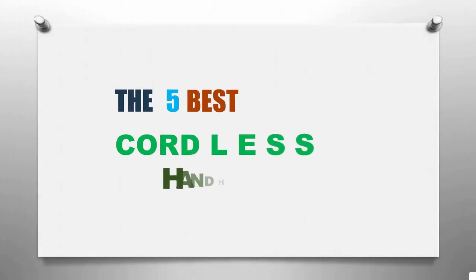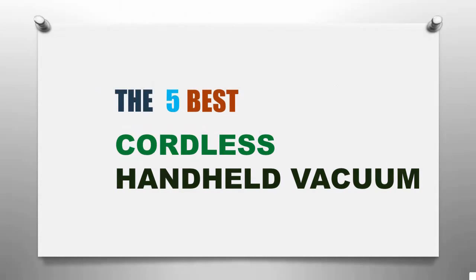Smart Review presents the five best cordless handheld vacuums. Let's get started with the list.